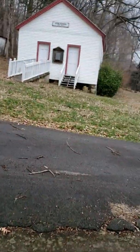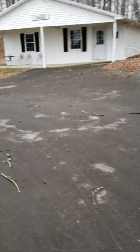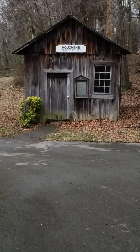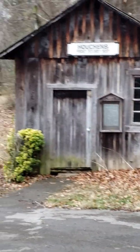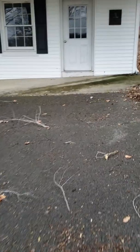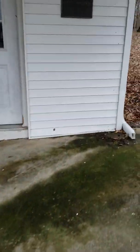Actually there's a school over there. And right over here is Houchins' first store. This place in here is really neat, I hope it's open.